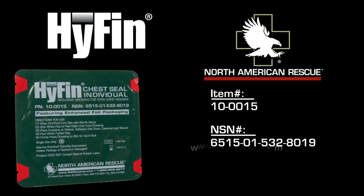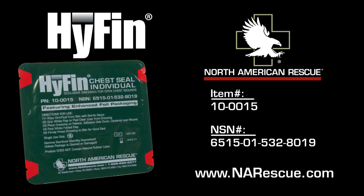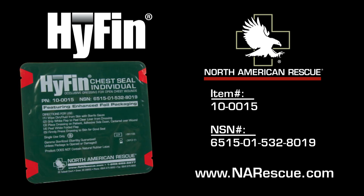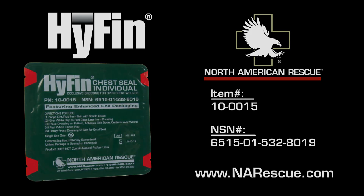Supporting tactical and pre-hospital healthcare professionals worldwide and enhancing casualty survival by providing superior products designed specifically for austere environments — performance is our mission and our privilege.